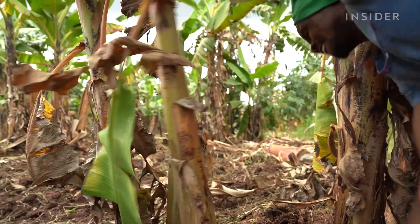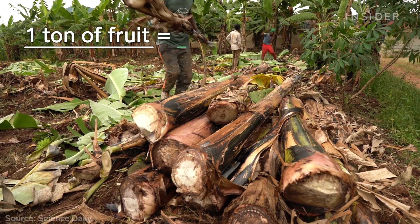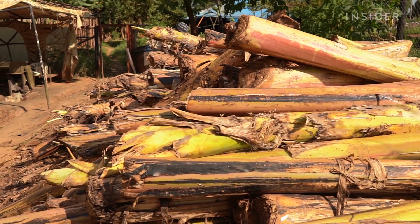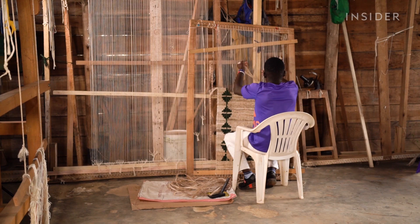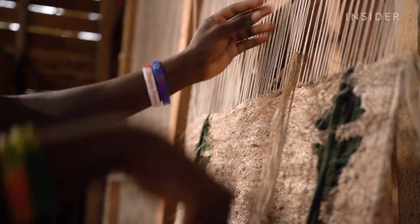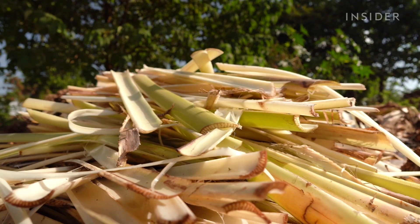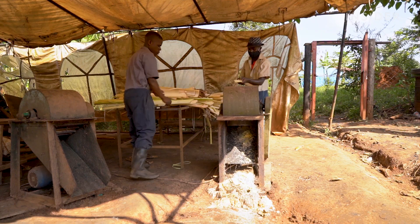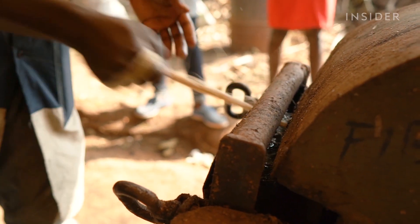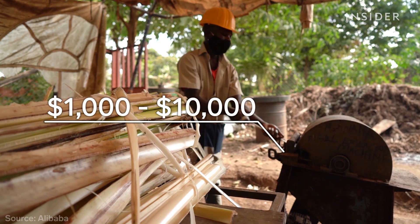Every banana stem only fruits once in its lifetime before it rots or catches a virus, and for every ton of fruit, plantations produce two tons of debris. But in those mounds of refuse, Kimani Matori saw potential. He founded TexFad in 2013 after discovering his love for hand weaving in college. First, workers cut the stems into celery-shaped chunks and leave them out to dry in the sun. Then they feed those strands into an extractor — the only part of the process requiring machinery, costing anywhere from $1,000 used to $10,000 brand new, a price that presents an obstacle to expansion.